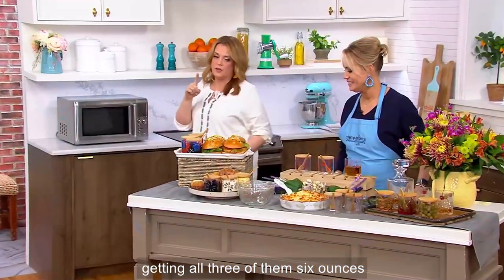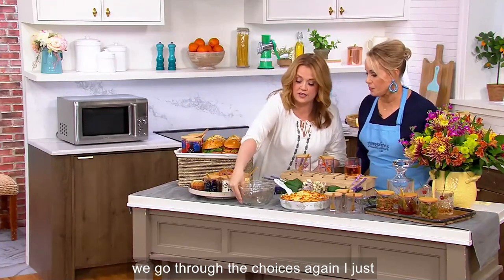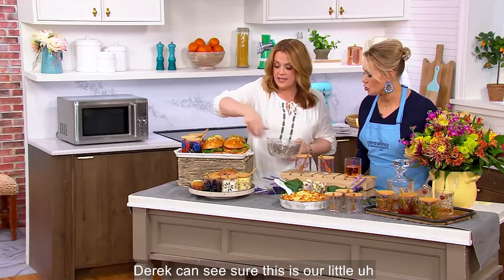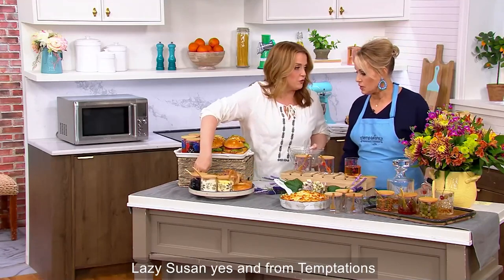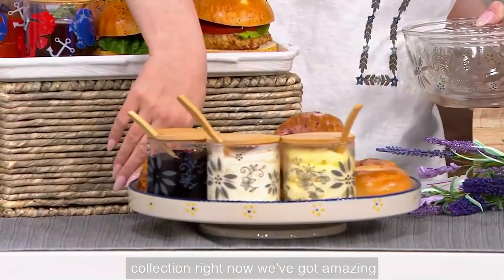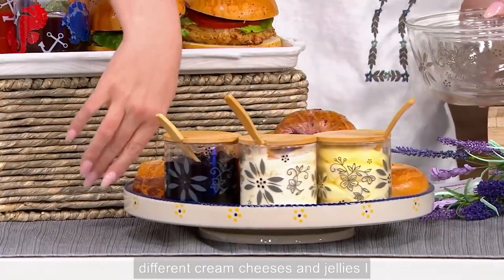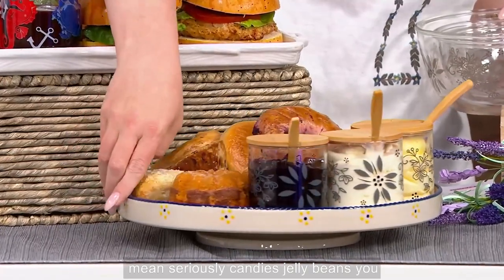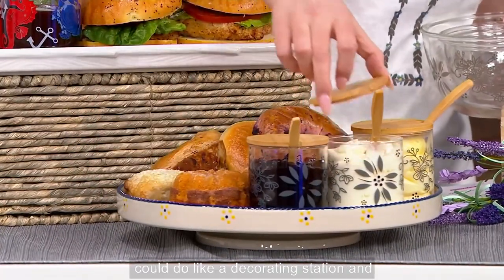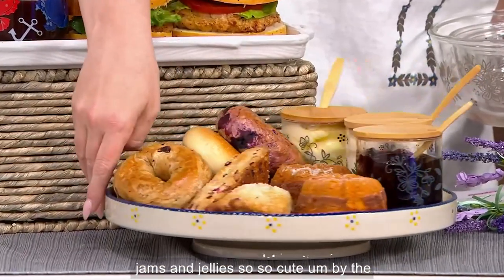You're getting all three of them, six ounces each. And take a look right here — this is our little Lazy Susan. From Temptations, remember, you can shop the whole collection right now with amazing sale prices. We've got different cream cheeses and jellies, seriously. Candies, jelly beans. You could do a decorating station and put your sprinkles in here and icing and jams and jellies.